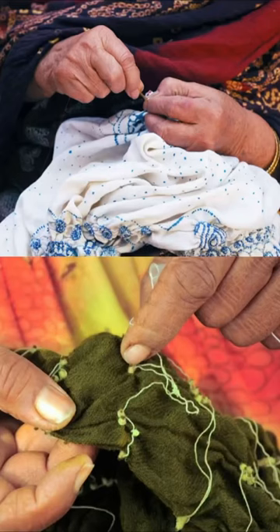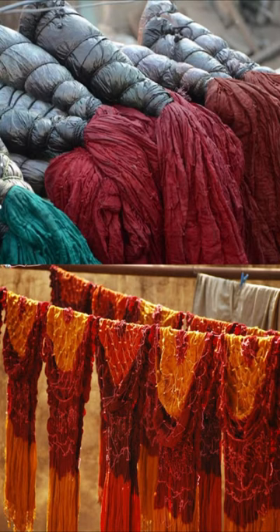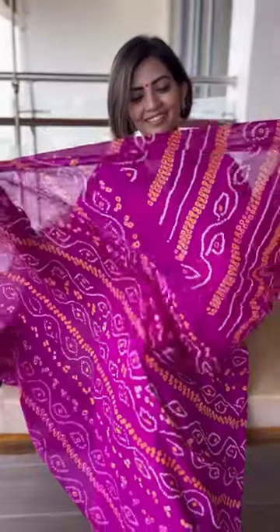The Bandhani technique is very interesting. It involves dyeing a fabric which is then tied tightly with a thread at several points that forms a design, like how you see here. As Bandhani is a tie and dye process, dyeing is done by hand and hence the best colours and combinations are possible in Bandhanis.